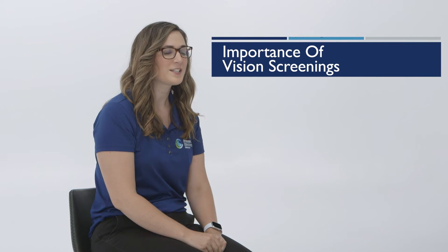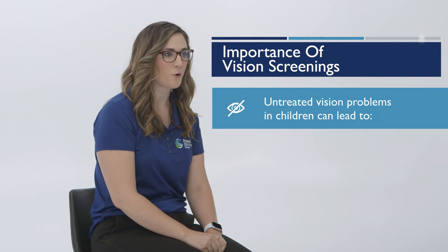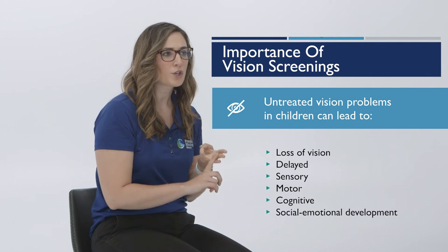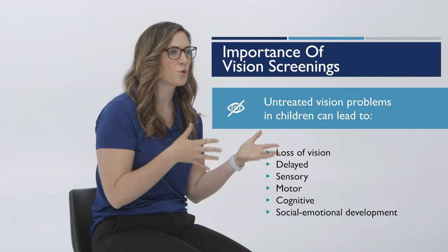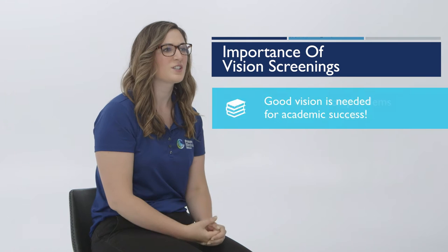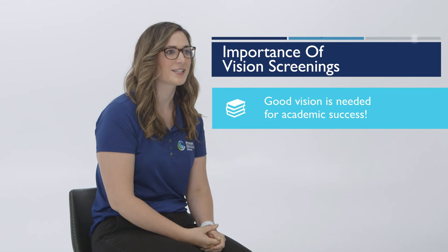School or community-based vision screenings are very important in detecting undiagnosed or untreated vision problems. These undiagnosed and untreated vision problems can lead to learning difficulties, a loss of vision, poor school performance, and developmental, social, cognitive, and emotional delays. We want to ensure that students have good vision for academic success.